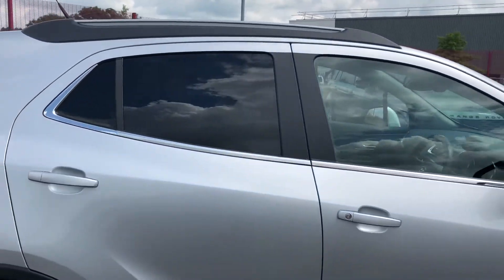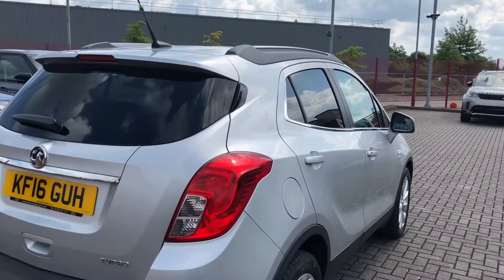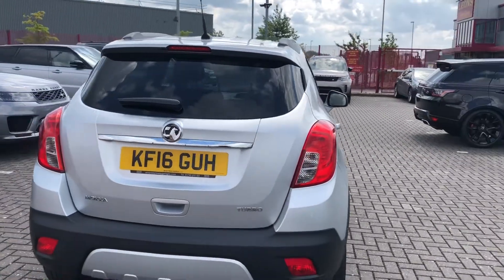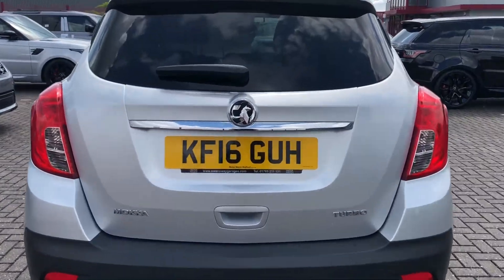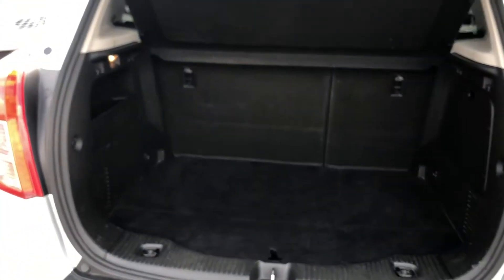This car also comes with chrome window surrounds, as well as black roof rails and rear privacy glass. The rear privacy glass doesn't just add to the look of the car — it also makes sure that any possessions stored in the rear seats or in the boot will be that much more safe and secure.